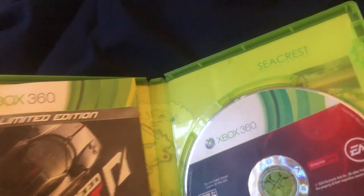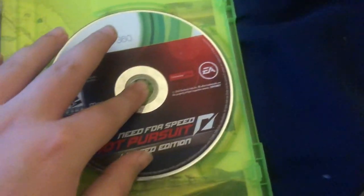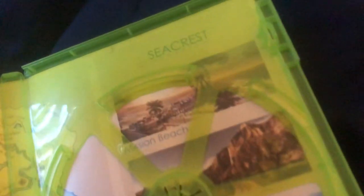Sorry if I'm sniffling a lot — I don't know if it's some kind of small cold or something. Let's check the disc condition — wow, it's in really good condition. There's also a map of the setting: Crest County. That's cool.